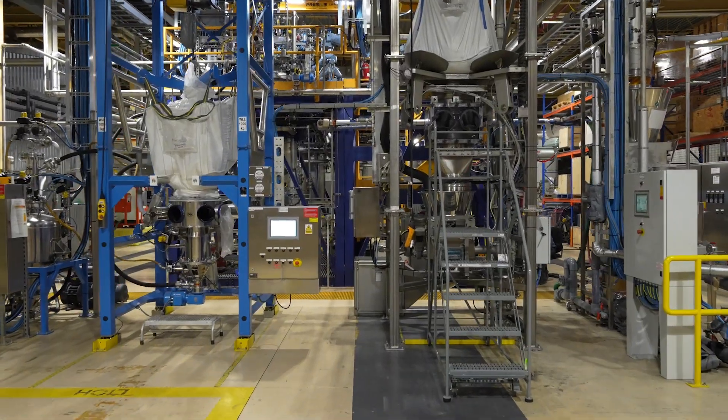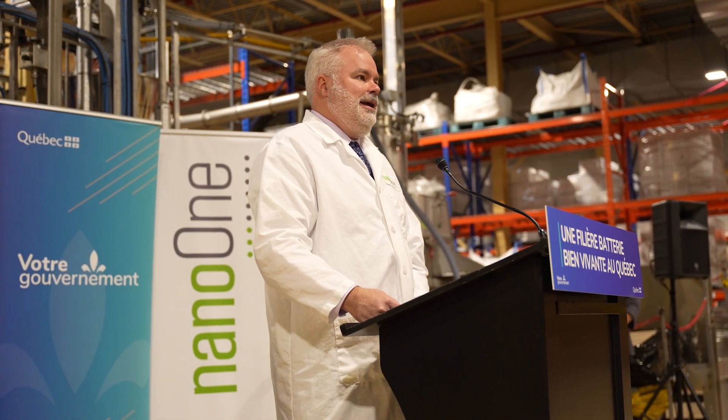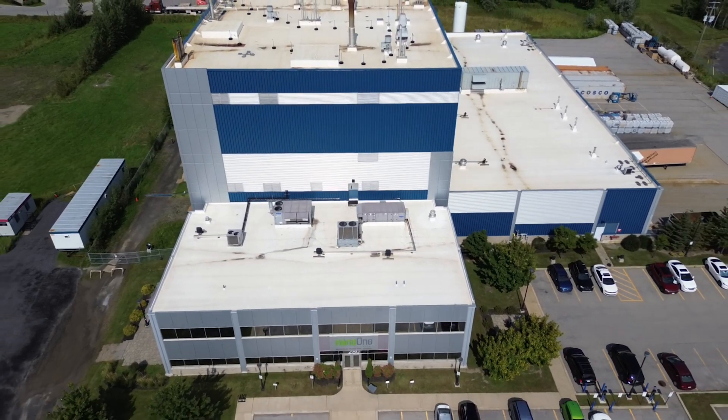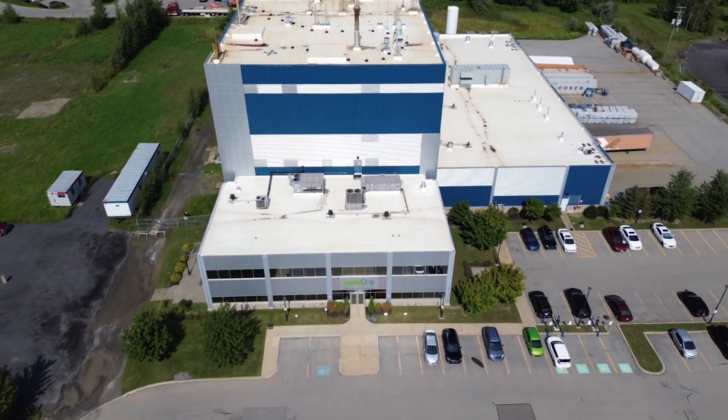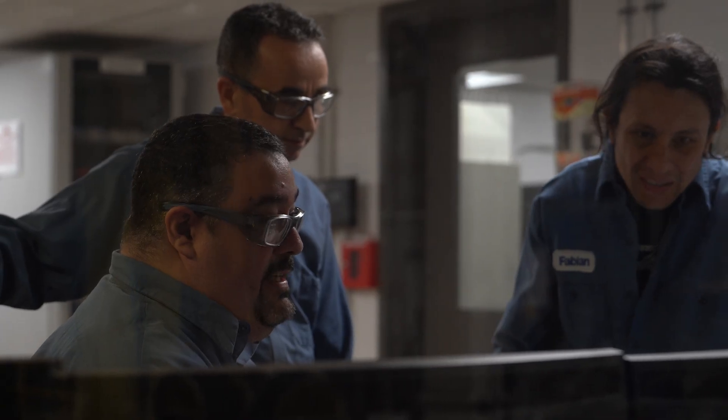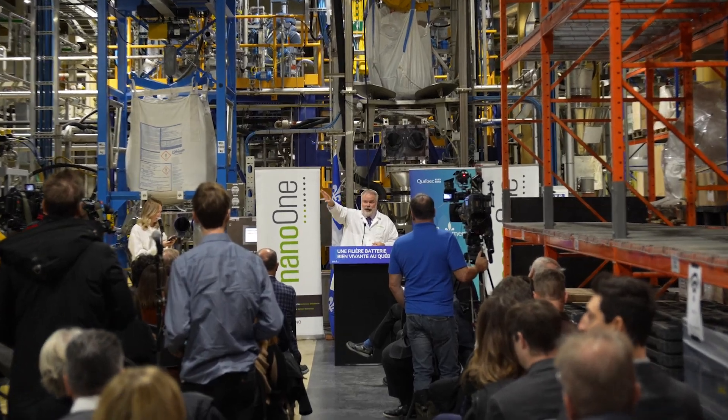Our third solution is an easier-to-permit process. Through our design one, build many approach, licensing partners get access to critical permitting information earlier — not at the end of the engineering study. The fourth solution is that we bring our licensing partners deep LFP manufacturing know-how.